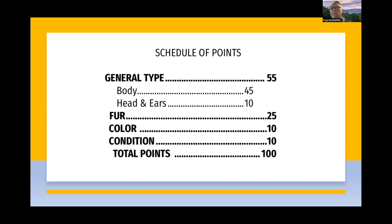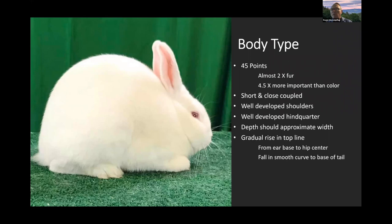The schedule of points is really instruction to both breeders — for culling and selecting — and to judges, in terms of priorities. This is a heavy type breed. General type is more than two times more important than fur, and five and a half times more important than color. The next big characteristic is the satinized fur, followed by color and condition at 10 points each.